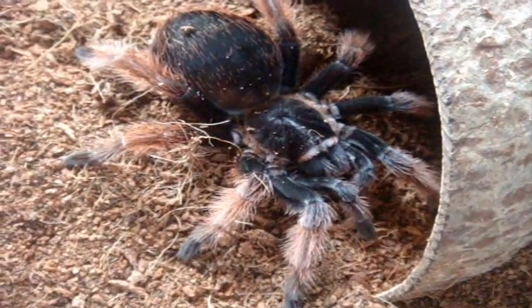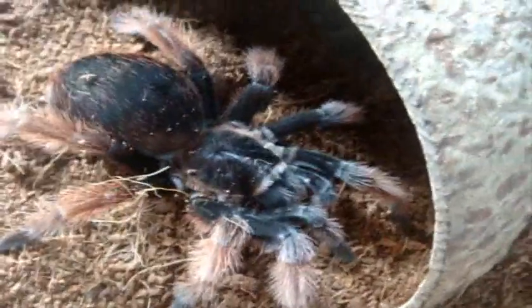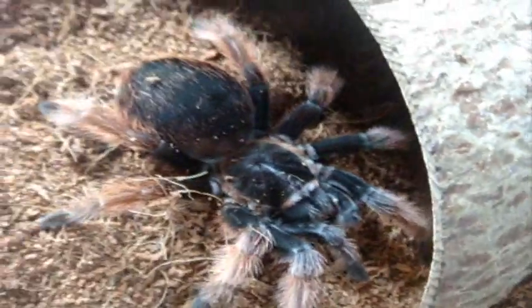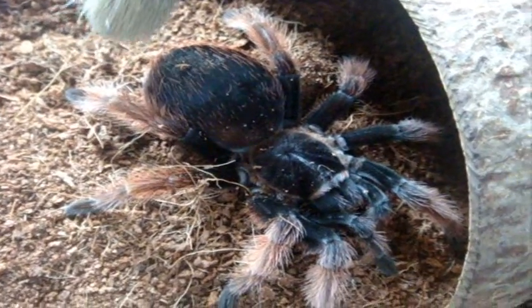They decided to part with it, so I bought it. It is a confirmed female — I checked the ventral shot and it had the epigastric furrow, which is pretty cool. I'm going to touch her and see how well she behaves. Normally, klassies are supposed to be very skittish for Brachypelmas.